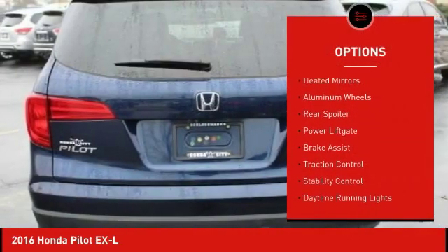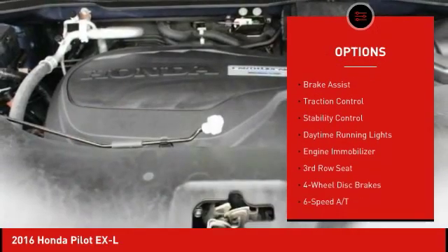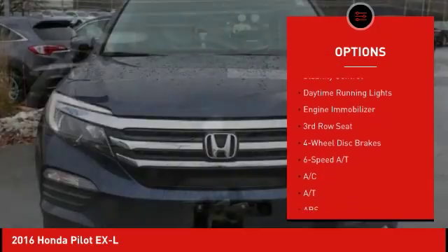All-wheel drive. Heated mirrors. Aluminum wheels. Rear spoiler. Power lift gate. Brake assist. Traction control.